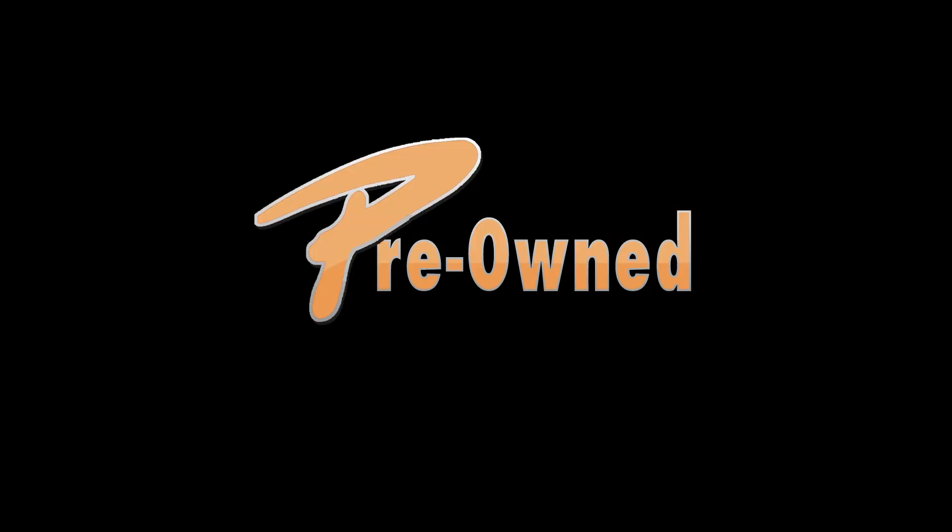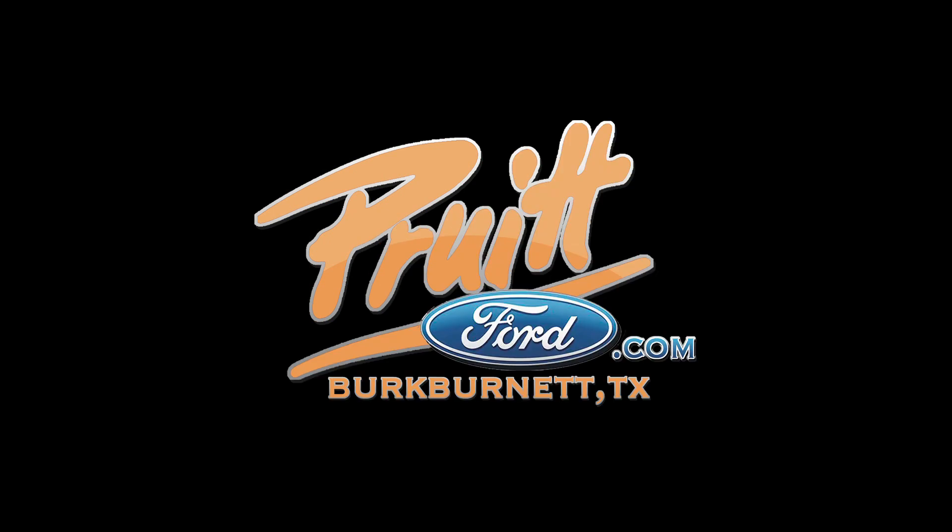Come check out the largest selection of new vehicles in Wichita Hall County. Just let Pruitt do it in Burt Burnett and at PruittFord.com.